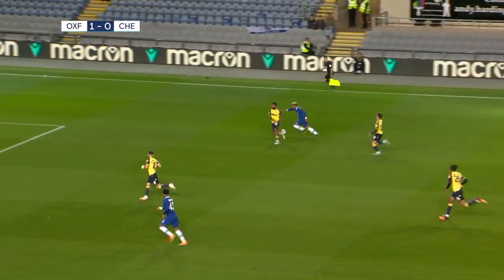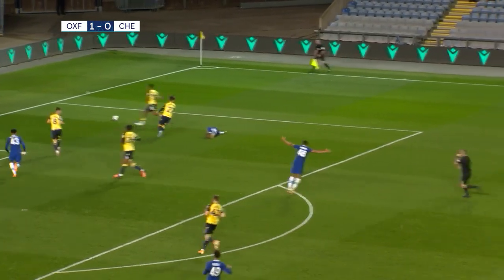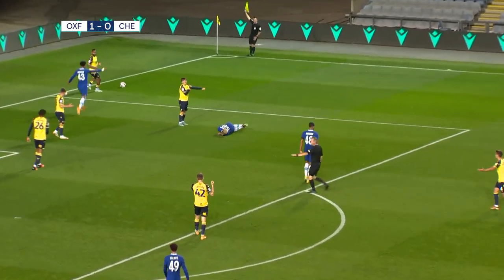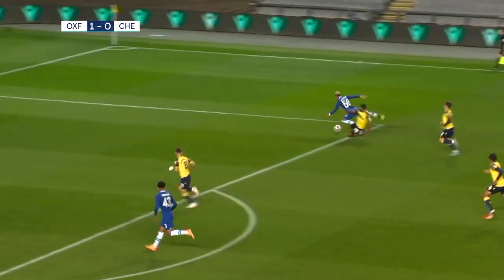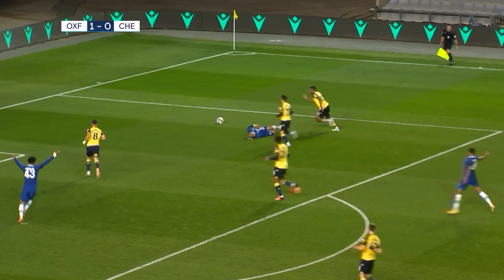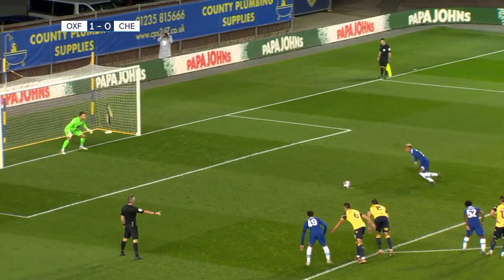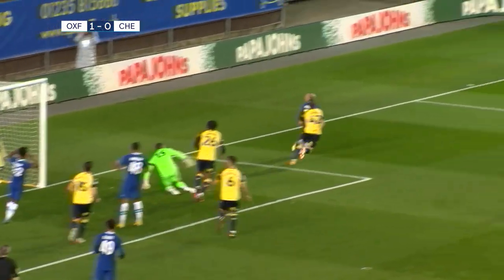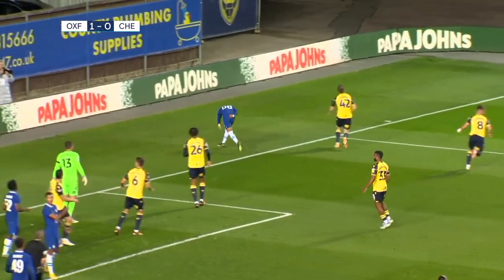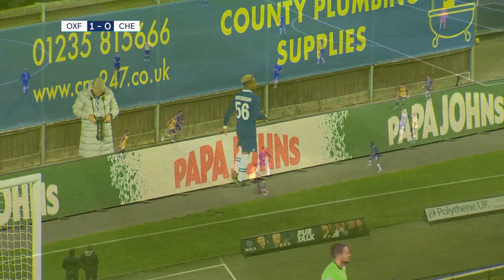Hutchinson. Is that going to be a penalty? The referee's assistant had a great view, as did the man in the middle, and he says spot kick, Chelsea. Hutchinson, having dusted himself down, will take it — but Eastwood guessed right and saved from the follow-up as well. Chelsea denied. Omari Hutchinson, who's deserved a goal tonight, will have to wait a little longer.